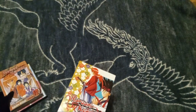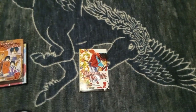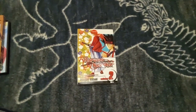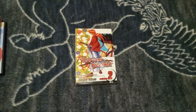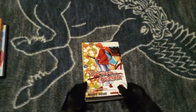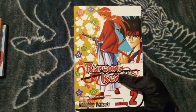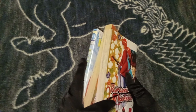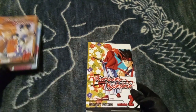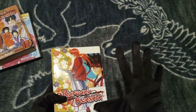Let's take a look at what we have first. Gotta adjust the camera. So what I've found at Half Price Books today — as you can see by everything I have in total, yeah, I didn't really find much. But what I did find I think is interesting.